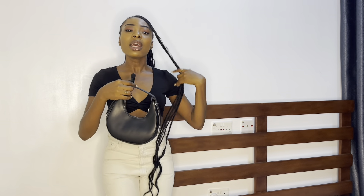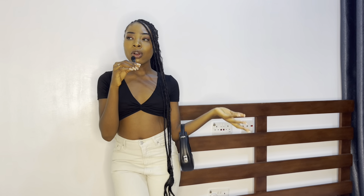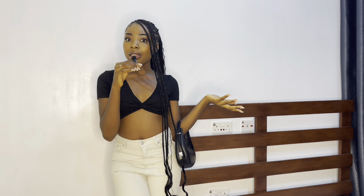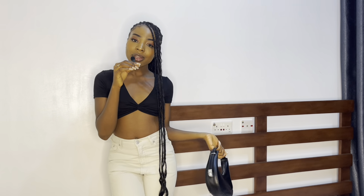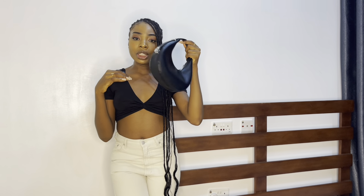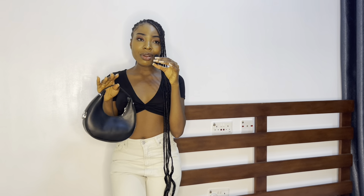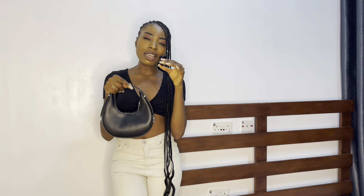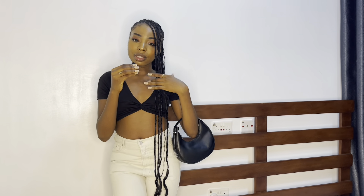I can wear this for lunch, a concert, or a date during the day. It's giving casual, everyday, errands vibes. Also, this bag is from Shein — I got it for eleven dollars, which converts to about 8k or 9k naira. I think I can wear this bag anywhere and with any outfit; it's giving casual, it's giving everything.